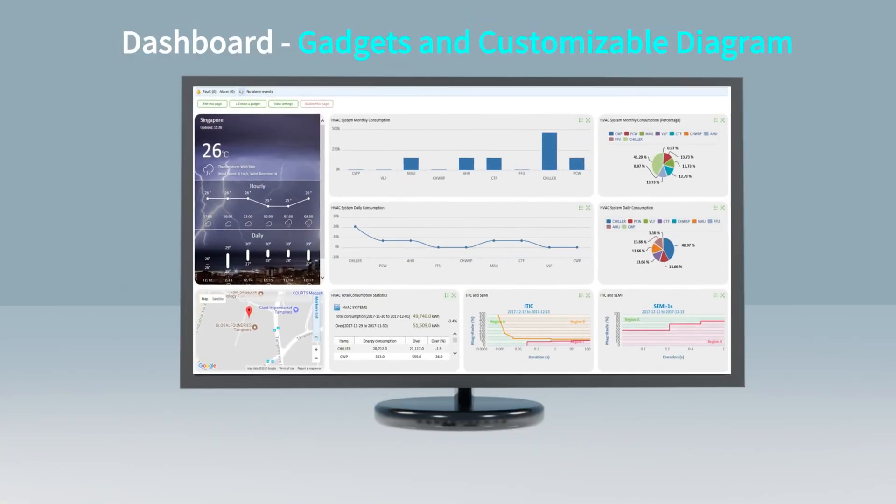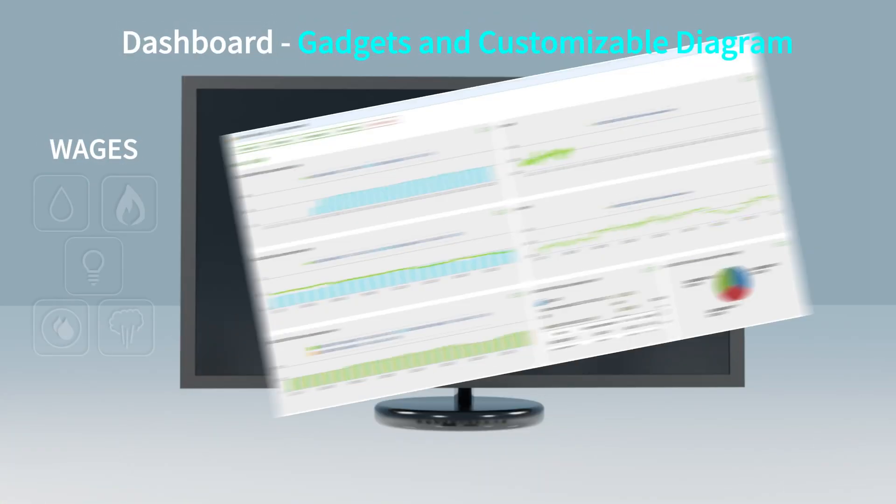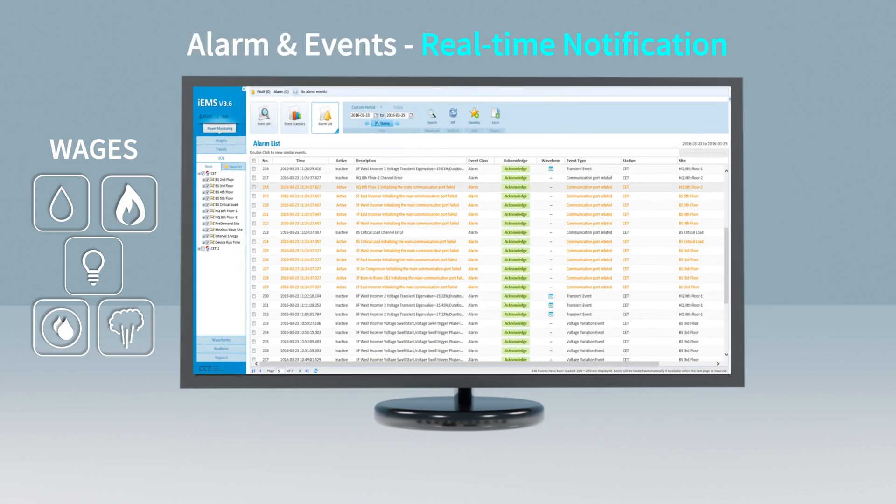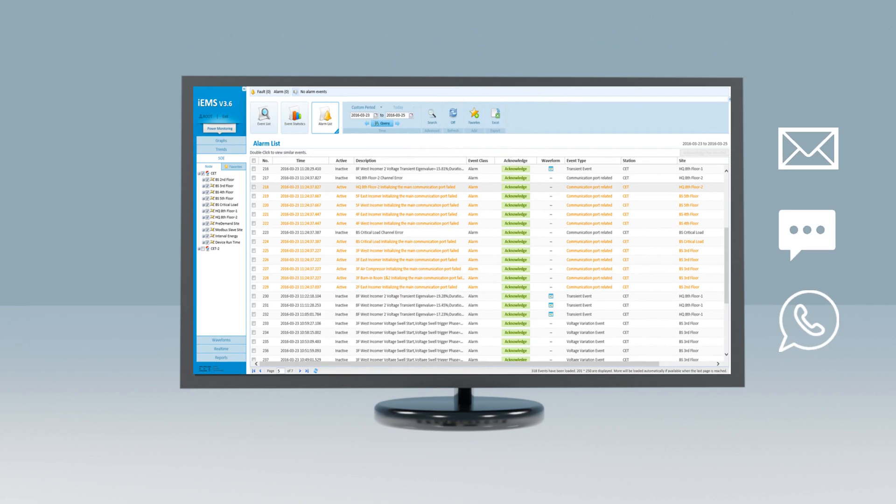It comes with dashboards for energy management and monitoring for electrical, steam, gas, oil, and water, and features real-time alarm notifications via email, SMS, or WhatsApp to the maintenance personnel in critical situations.